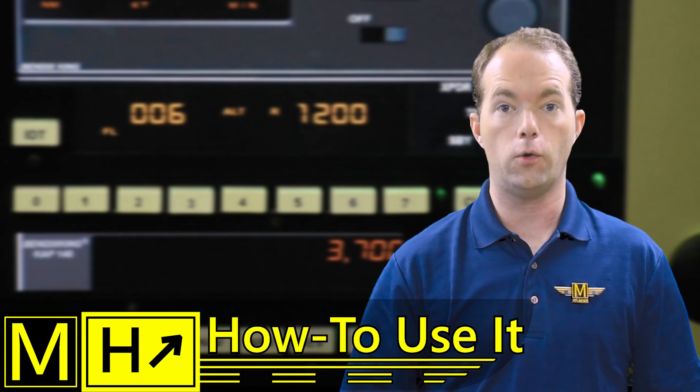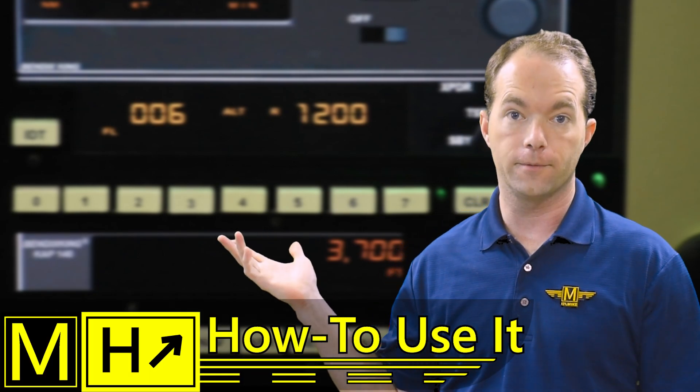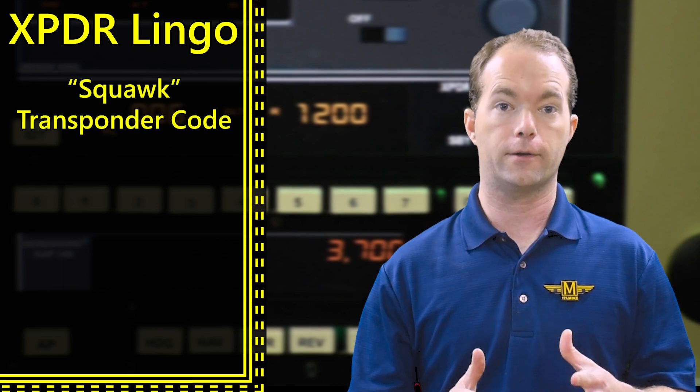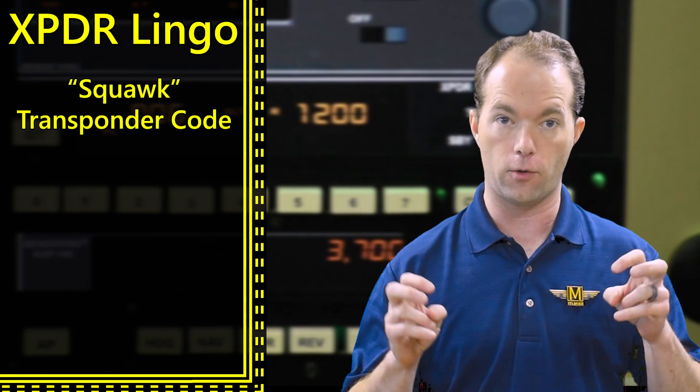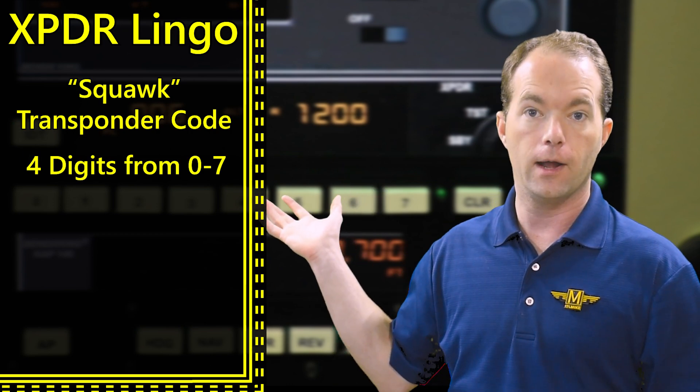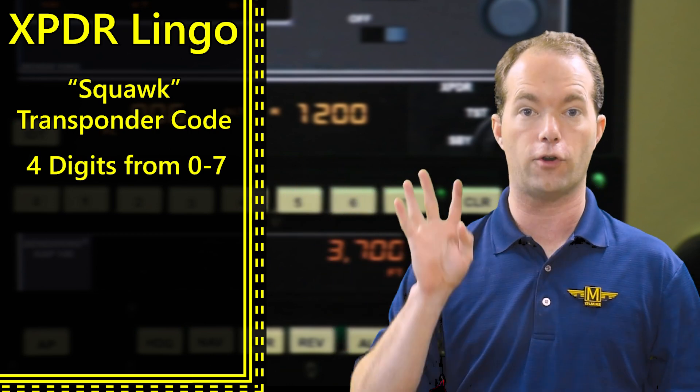So what you want to know is how to use this thing, right? Well, so long as you're not squawking 7600, I'll tell you. When you hear people say 'squawk,' it means transponder code — that's it. A transponder code is a four-digit number, and there are four codes that you must know by heart.